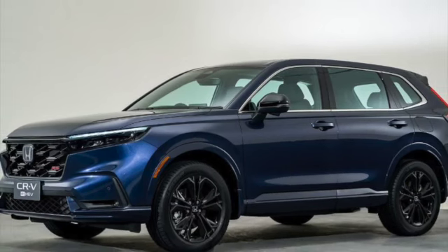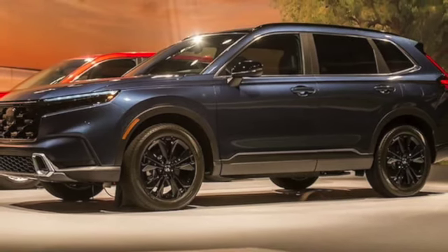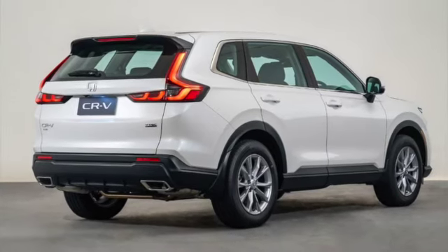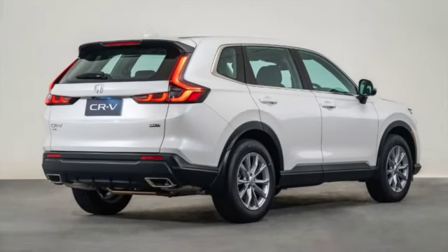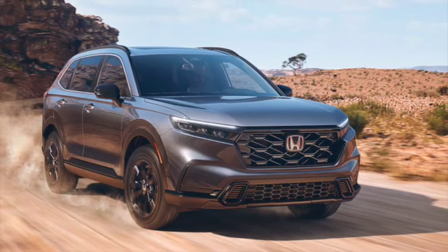Car colors available include Canyon River Blue Metallic for the E-HEV RS 4WD variant, and Ignite Red Metallic for the E-HEV RS 4WD. Other colors that look great are Platinum White Pearl, Meteoroid Gray Metallic, Lunar Silver Metallic, and Crystal Black Pearl.